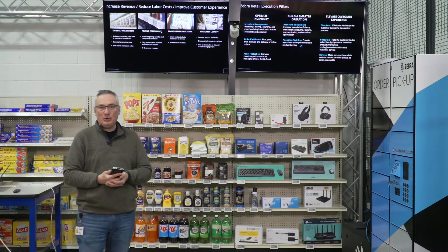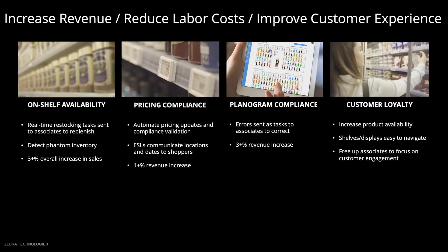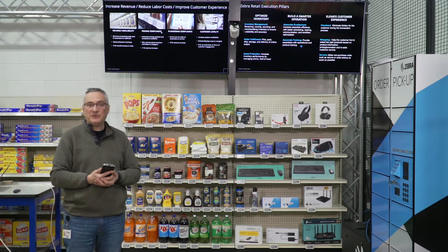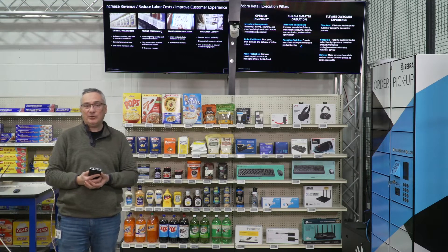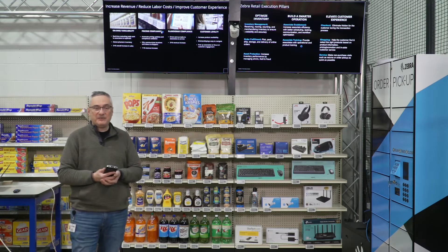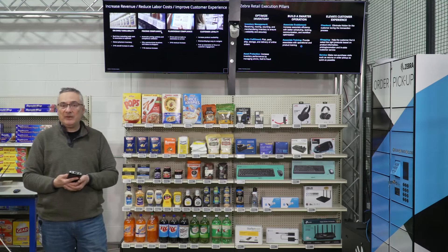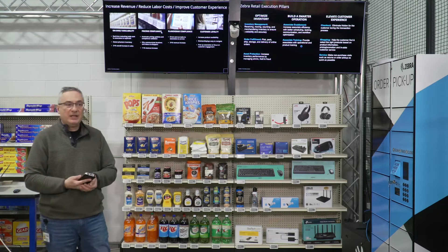Retailers today are facing different operational problems. One of the biggest is dealing with out of stock on shelves. The industry average is about 8% out of stock, which means about 1 in 12 customers every day encounter out of stock conditions while they're shopping, which obviously decreases customer satisfaction. Another important problem is how to increase in-store picking efficiency for BOPIS operations — how to make it faster with fewer errors.